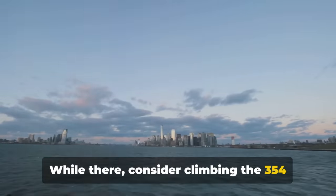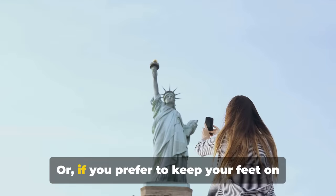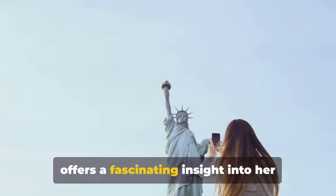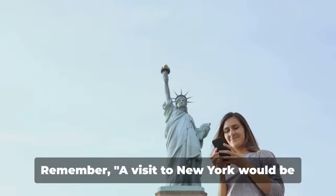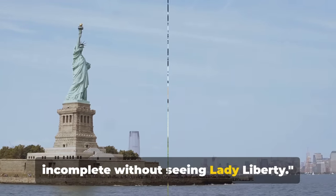While there, consider climbing the 354 steps to her crown for a breathtaking view of the city. Or if you prefer to keep your feet on the ground, the museum on the island offers a fascinating insight into her history and significance. A visit to New York would be incomplete without seeing Lady Liberty.